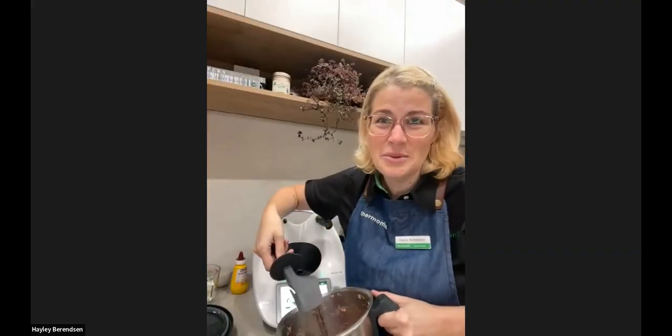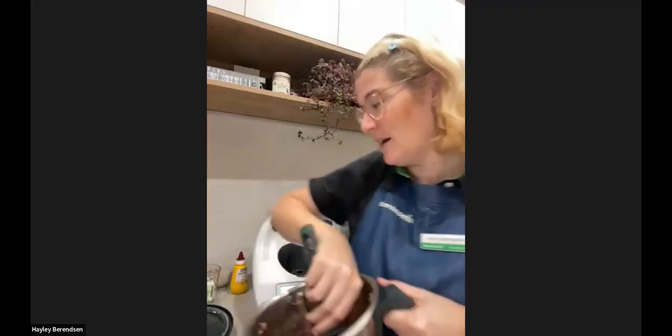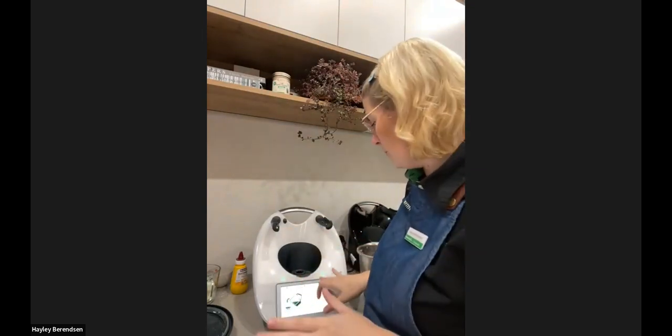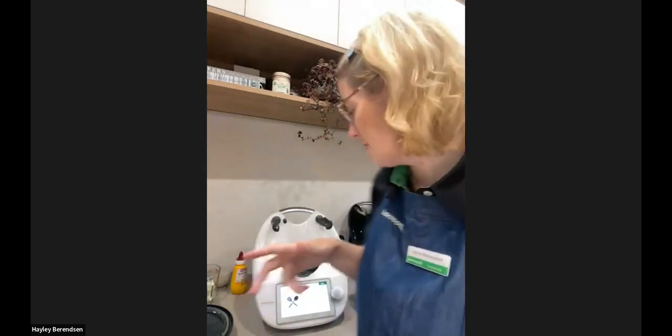Definitely not a South African thing — I was a South African child and we did not have scotch eggs. I always just assumed they were from Scotland because they're called scotch eggs, but I could be very wrong. So that's our mixture all done — it's all nicely combined. We're going to pop that in a bowl and divide it into six equal parts, then get it into the scotch egg shapes.